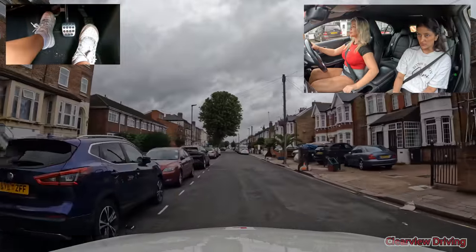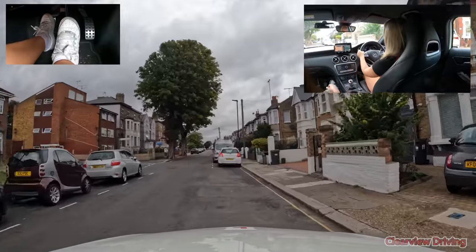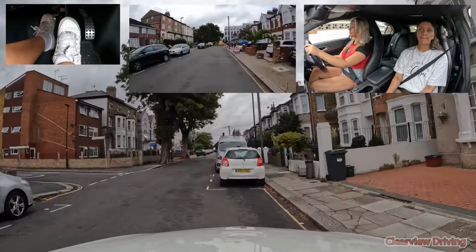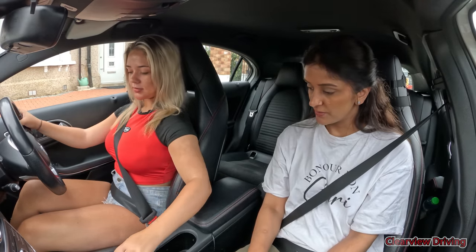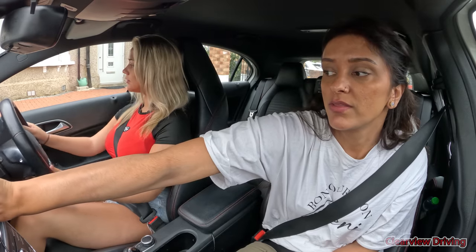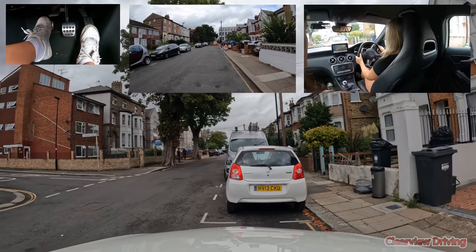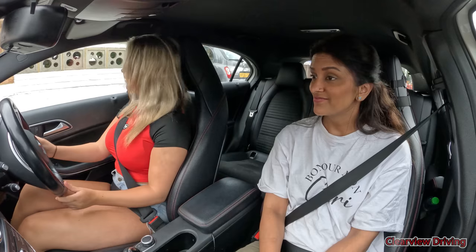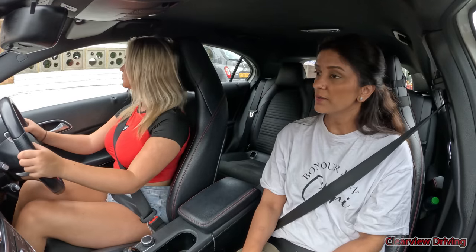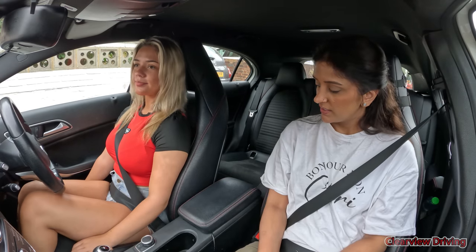Erin, can you park up on the right-hand side of the road — just in that space there will be fine. Just check the right side and go fully behind that car, fully in line with that car. What I want you to do is reverse and close the gap on your right because we're too far away — so reverse back about two car lengths, okay. Back up a tiny bit more and then we'll leave it there. Stop there — secure the car, switch off the engine, have a little break. How's it going?